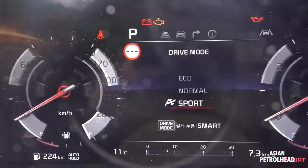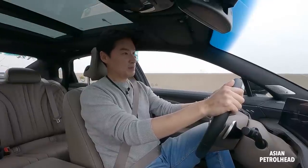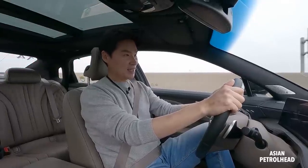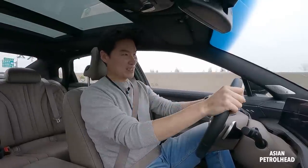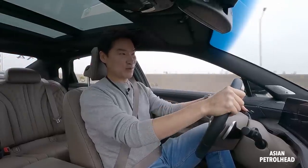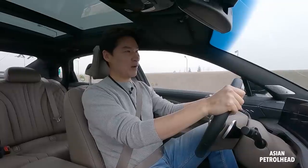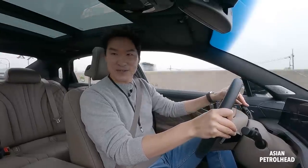Let's just put the car into sport and drive. Smooth, pulls nicely. It also sounds quite meaty. Overall, very smooth and also quite fun. Feels a lot better than the old 3.0-liter V6.